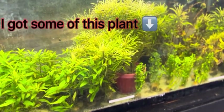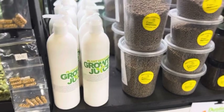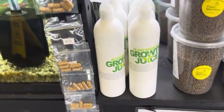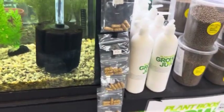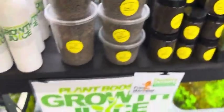Got some panda cories for $10.99 folks, in this beautiful lush planted tank. Looks like they've got a little bit of fish food and some dry goods — they've got plant booster grow juice, which is obviously going to be a fertilizer for your plants to help them grow so you can have that green thumb.